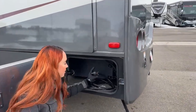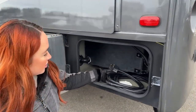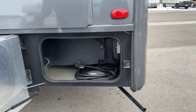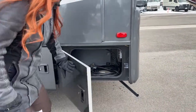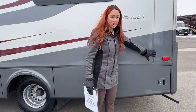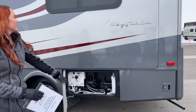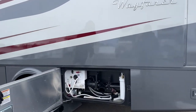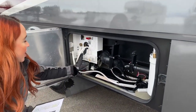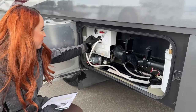Here's our 30-amp shore power cord and a beautiful surge guard protector. This is where our full wall slide is going to start — once we get inside you can see you have a big open space, and this is the only slide on this coach. Right here we have our outside shower, hot and cold.